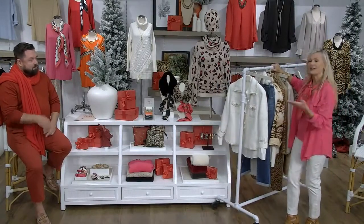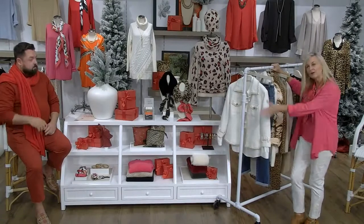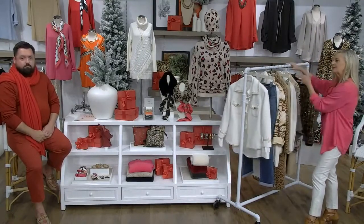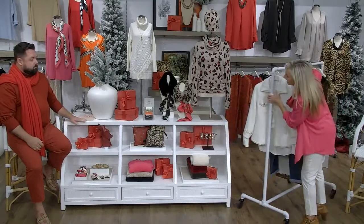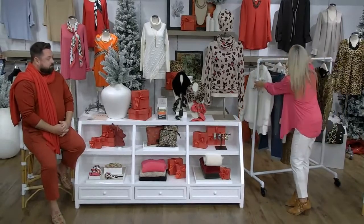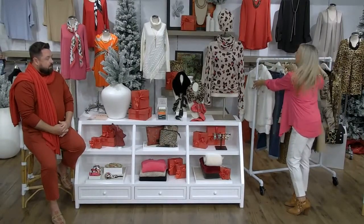Everything shown today is available in boutique — most of it — with this one piece at the end being an online exclusive. A lot of the items from the rack are in boutiques. The gloves are in select stores. All these pieces are linked in the pinned comments for you.